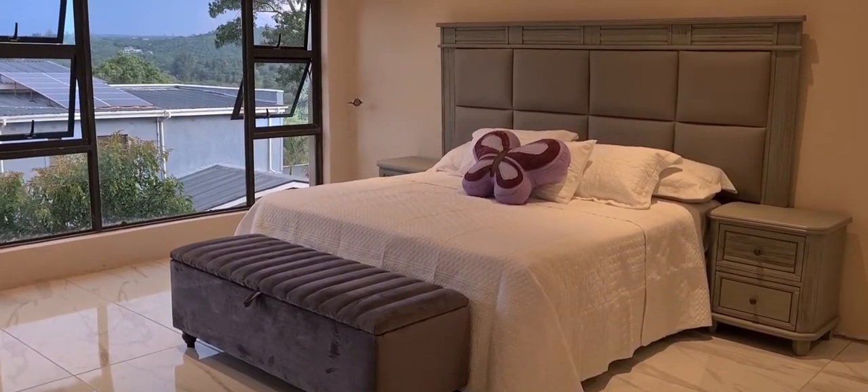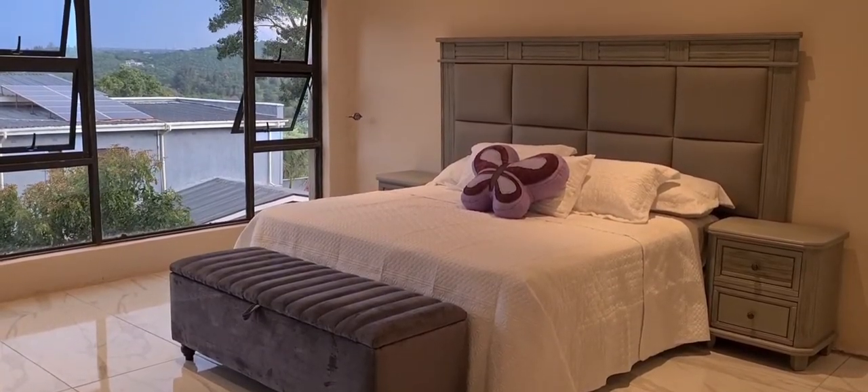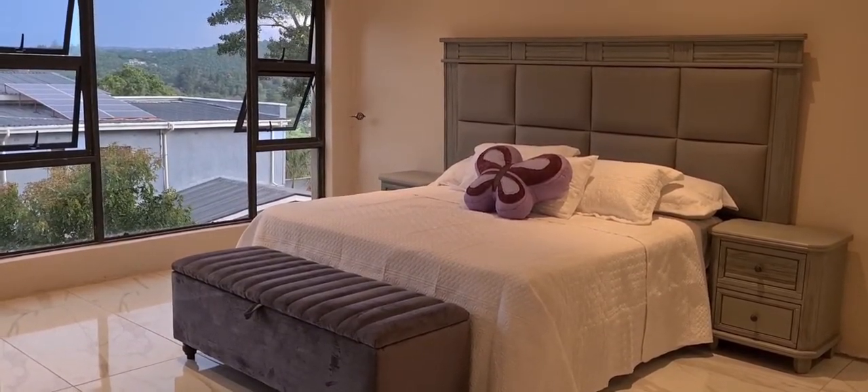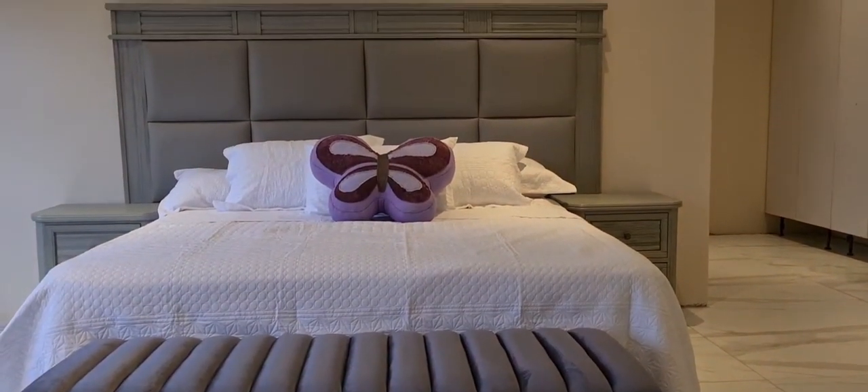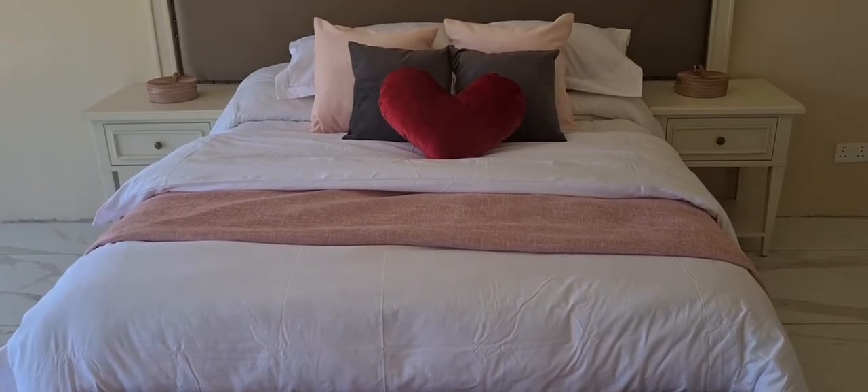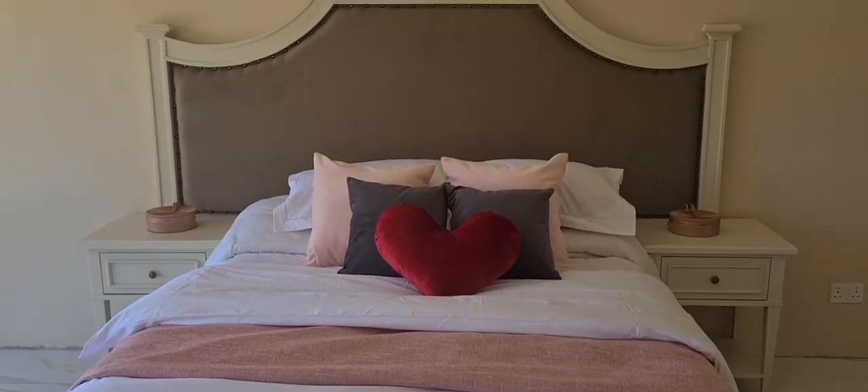In today's video, I'll be sharing with you my 10 bedroom design must-haves. But before we proceed, I need your help to reach 1,000 subscribers. Please take a moment to subscribe to my channel. Thanks a lot for your help.